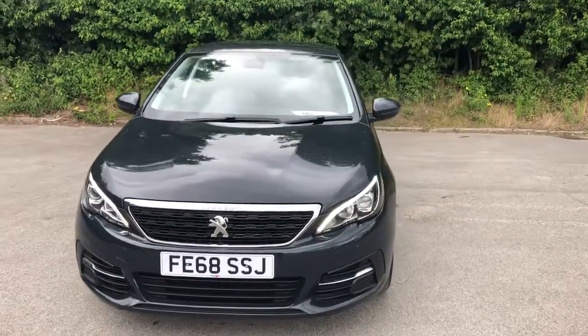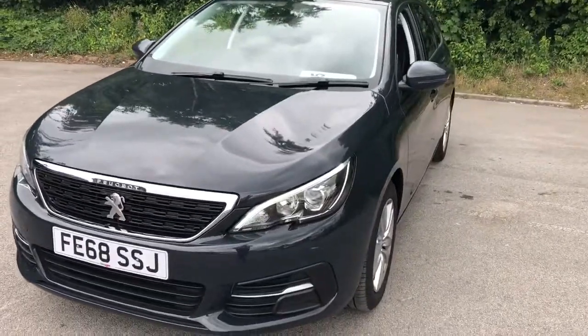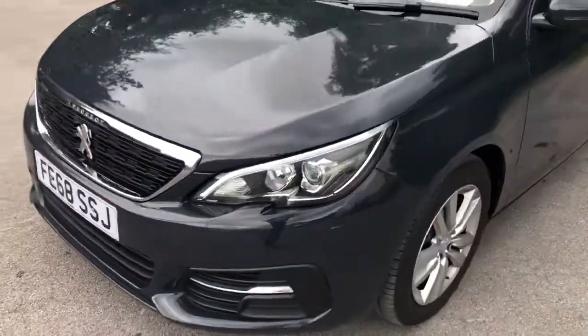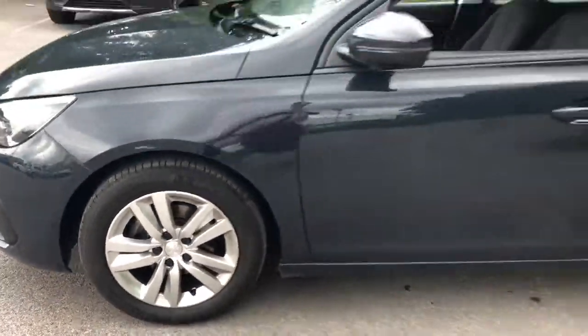Welcome to Pentagon Lincoln at Tritton Road. Here we have a 68 plate Peugeot 308. It does come fitted with daytime running lights and xenon headlamps, 16 inch alloy wheels, and colour-coded door mirrors and handles.